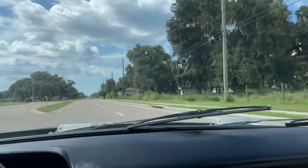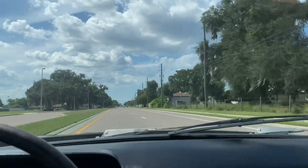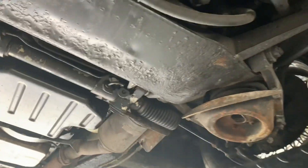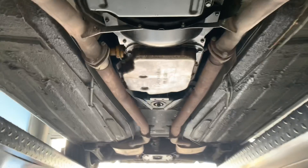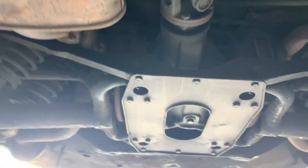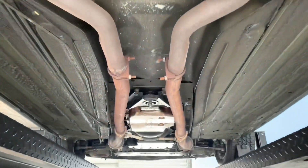I'm going to go ahead and make a U-turn and we'll get her up on the lift and check out the undercarriage. Alright, she's up in the air. Looks like a pretty solid undercarriage actually. Back end as well — yeah, looks fairly solid.